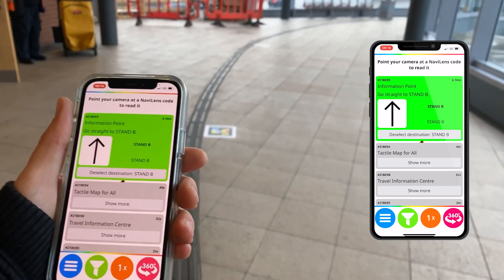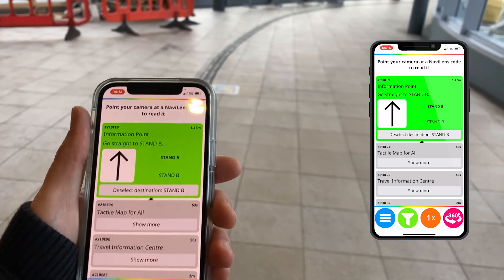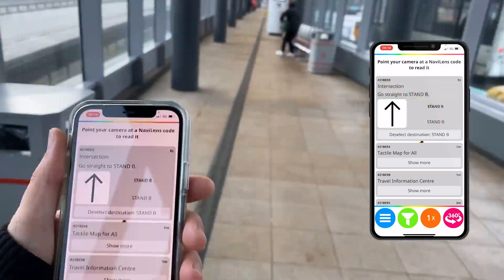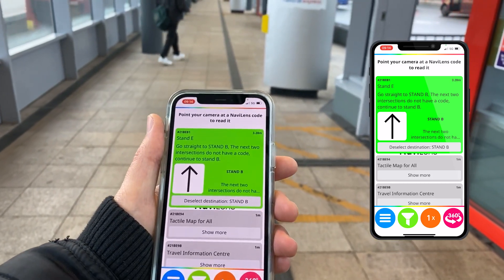6 meters away, information point — go straight to stand B. Go straight to stand B. 4 meters away, intersection — go straight to stand B. Go straight to stand B. 5 meters away, stand E — go straight to stand B.